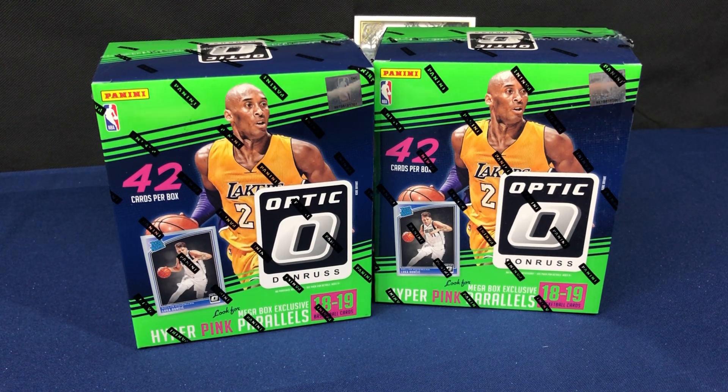Welcome back everybody! We got a brand new product here - these are the Walmart mega boxes, 42 cards per box, with the exclusive hyper pink parallels. The pink hollow prisms are numbered to 25, but these have the prism look to them in the pink version.